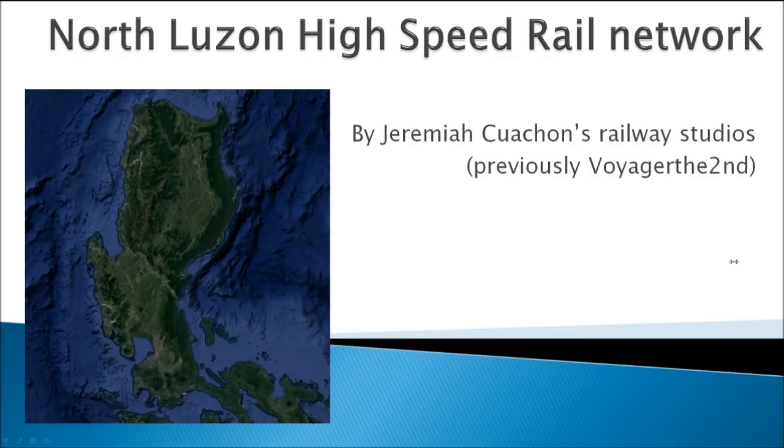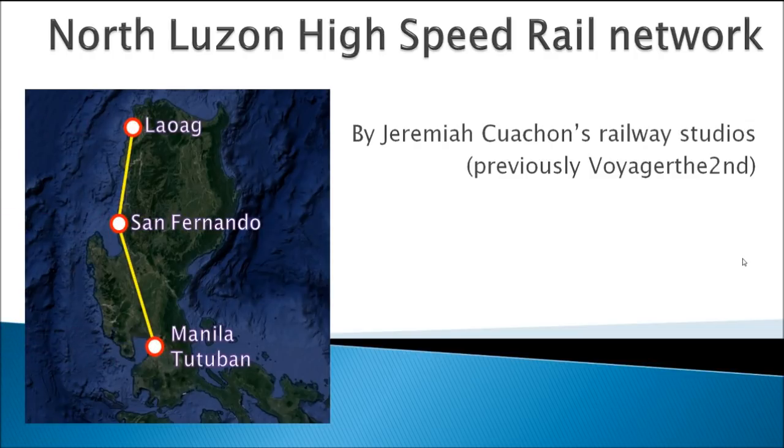G'day everyone and welcome back to another episode of International Public Transport Showcases. In today's episode we will be showcasing a full alignment of the North Luzon High Speed Railway, in which trains departing from Manila Tutuban Terminal will traverse through Central Luzon and the Ilocos regions to the city of Laoag via San Fernando, at speeds of up to 350 km per hour.